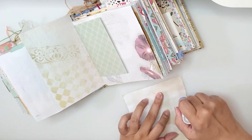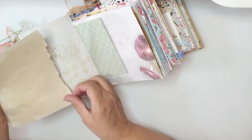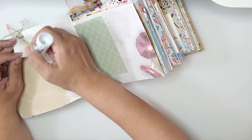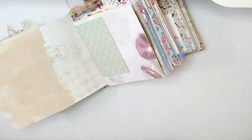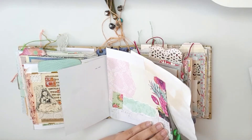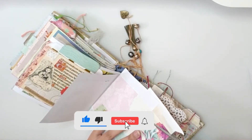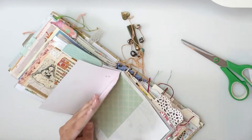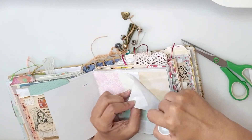I'm trying not to cover too much of the details on the white and gold page because it's very beautiful and I really love it. Now I'm just cutting the excess away and securing everything down.